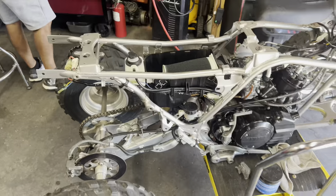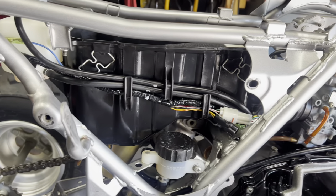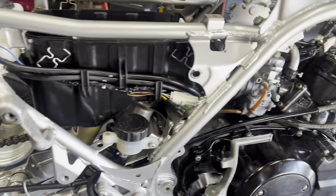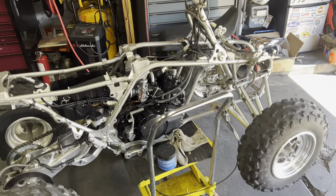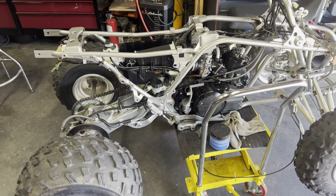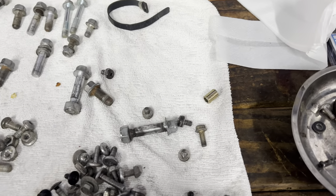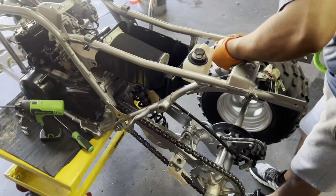Stay tuned — watch this thing transform from what it was to what it's going to be. Everything is nice and clean. A little tip when putting the bike back together: put grease on every single nut and bolt that you put back in. It helps the next guy working on it. If you don't grease them properly, the nuts and bolts end up seizing. After we clean them up, we put a little bit of grease on them so it helps whoever works on it next.